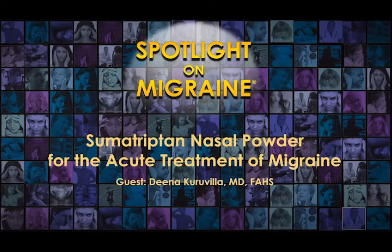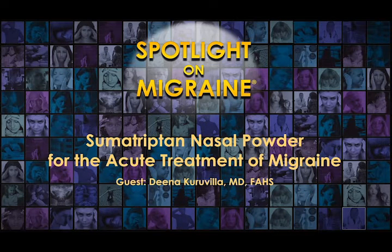Sumatriptan, a common migraine abortive treatment, is available in many forms, including a nasal powder or spray, tablet, injectable, and more. In this episode, neurologist and headache specialist Dr. Dina Karuvula discusses how to use sumatriptan nasal powder, common side effects, dosage, and how it differs from other formulations.